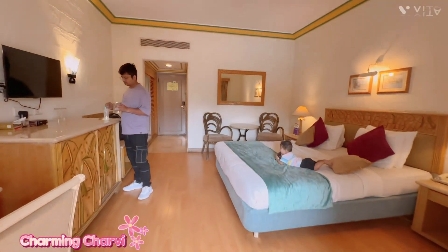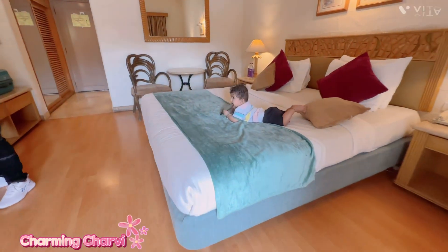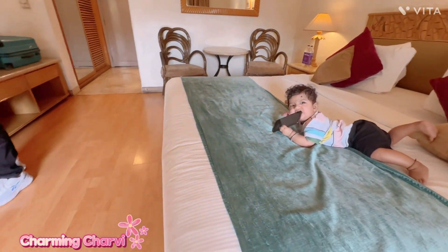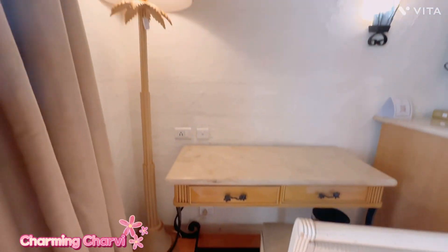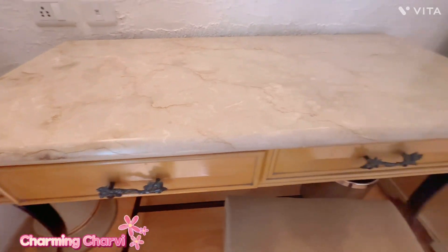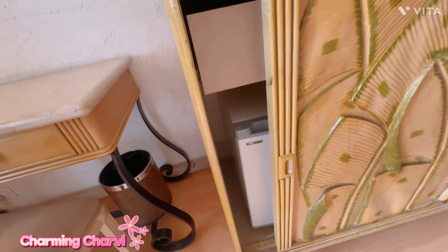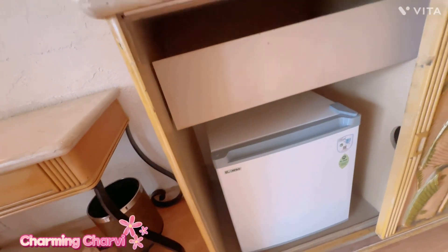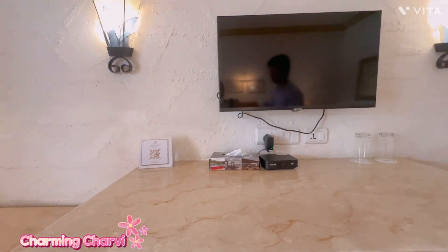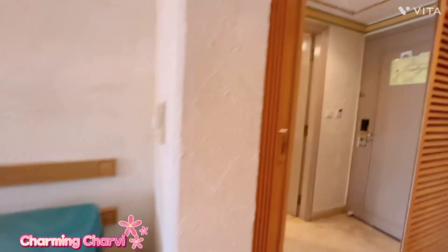My baby is just ready — we fed him and now he is playing on the mobile. We are going to go outside and enjoy the view. Here we have a mini fridge which we are going to use. And I think this is a baby bird celebration day, so we have to order a cake and keep it in the fridge.